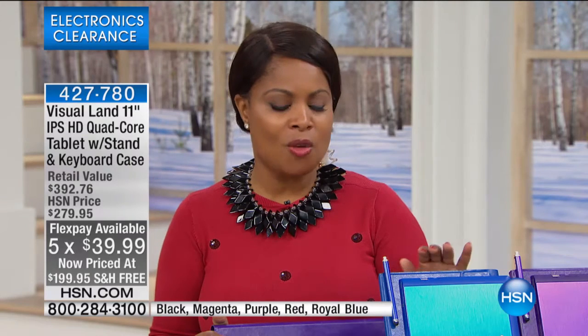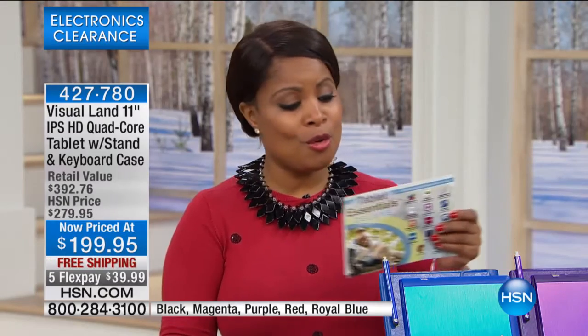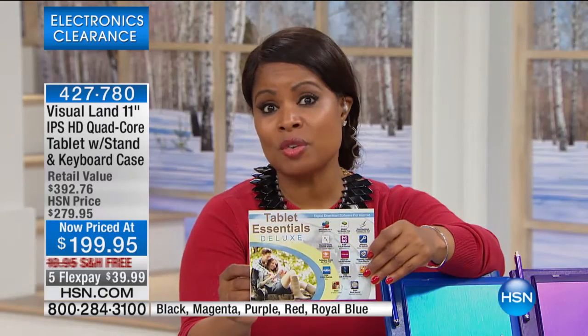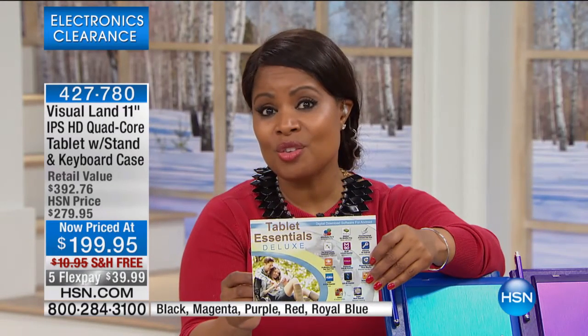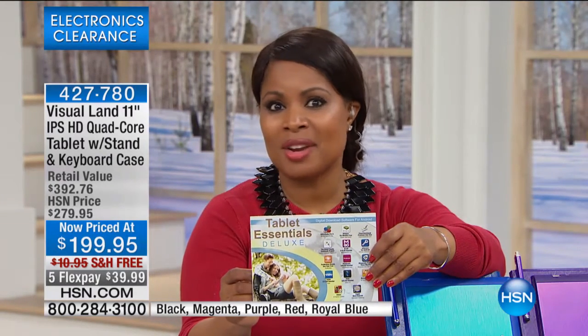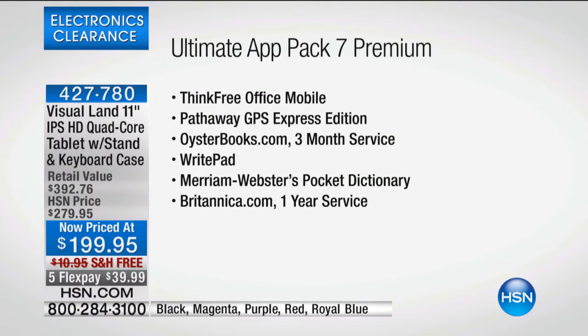With all of our merchandise at HSN, we give you a 30-day money-back guarantee and all first-run quality merchandise. If you're looking at this tablet for yourself or as a gift, it is a winner. This is a very special price — as you look at the retail value, it's beyond $300 to duplicate what we're offering tonight. We are including a wonderful assortment of great software programs valued at over $233. One of them is Office Suite Pro because sometimes you need to create emails, spreadsheets, and Excel documents.